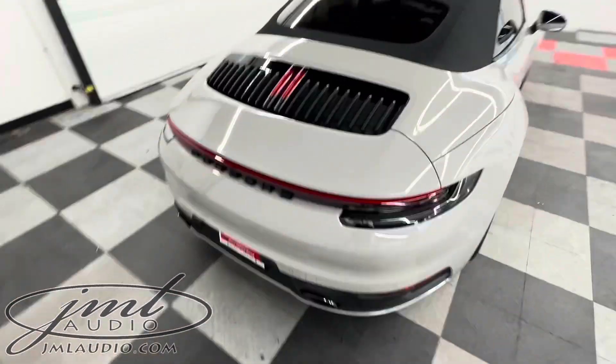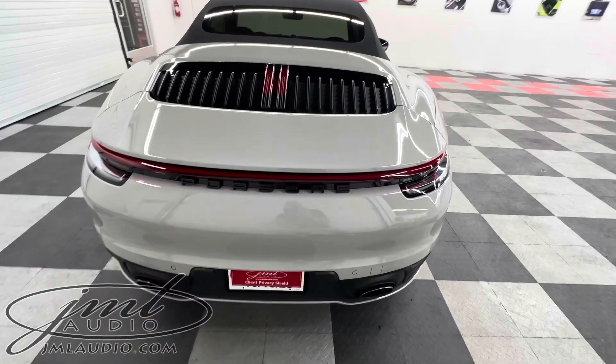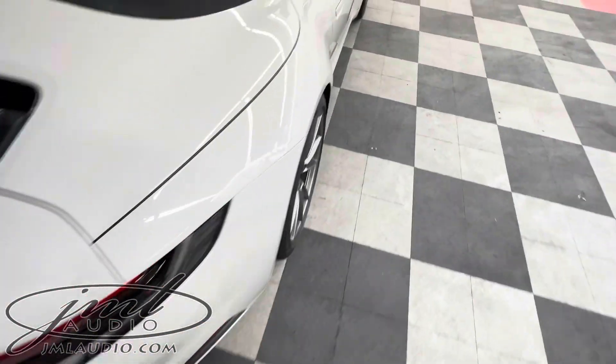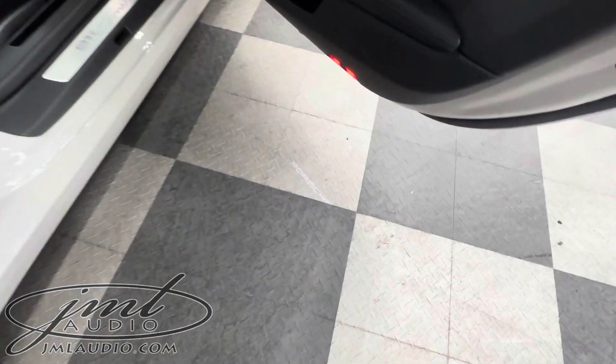On the rear of the vehicle, for a much cleaner look, we deleted the original 911 Carrera S badging. Custom paint match frame in that region. Finished her up with a custom set of Porsche puddle lights under the doors.